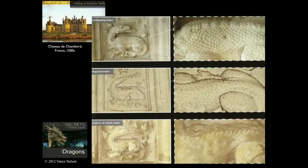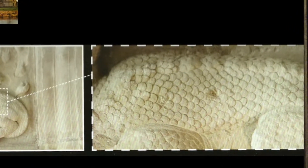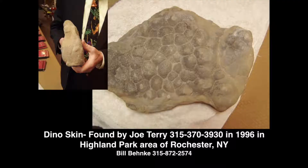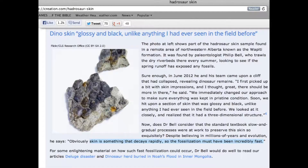You might be saying they're just carving legends. But you've got to be pretty good at carving a legend to know what his skin looks like — and they get the skin right. It's amazing. There's the skin, right there. How do you know what the skin of a dinosaur looks like if you just find the bones? They had to see him alive. They had to.